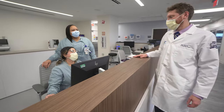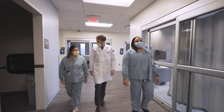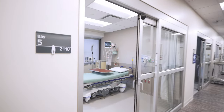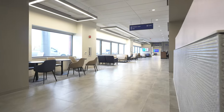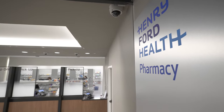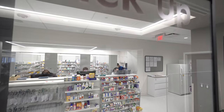Along with the procedures offered at the ambulatory surgery center in Plymouth, additional features and amenities allow us to offer a more comfortable and healing experience for patients. We offer private rooms before and after surgery for optimal recovery and privacy, a large comfortable waiting room for family members.